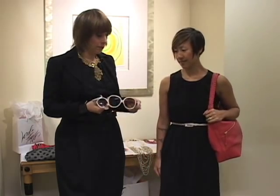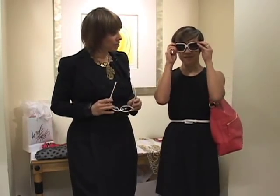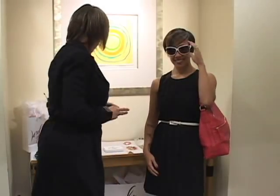Large frame glasses are in style right now, so Kathy might want to put on a pair like this. Now, we have these big white glasses, and they're really chic right now, but on Kathy's petite frame, they look a little bug-eyed, so we're going to do a really quick switch. Same general look, large frame, but smaller, and much more in proportion to Kathy's figure.